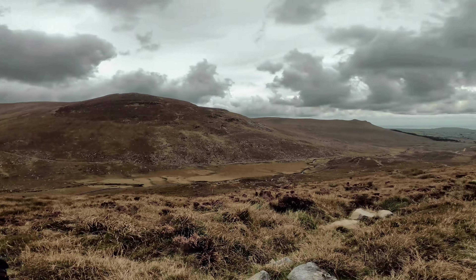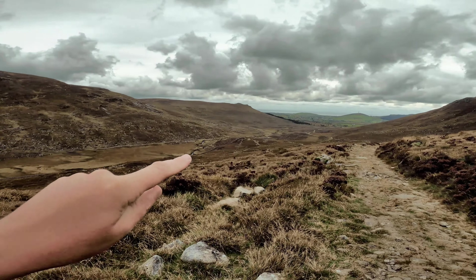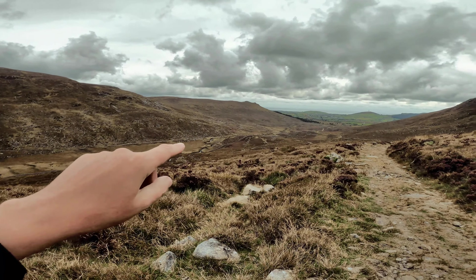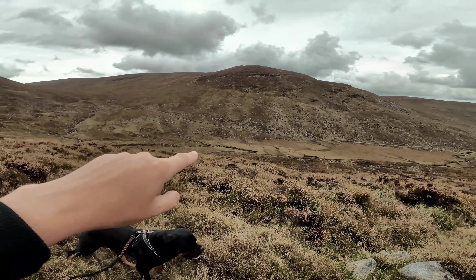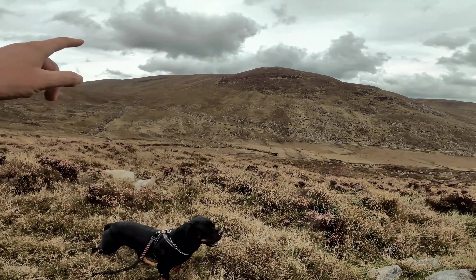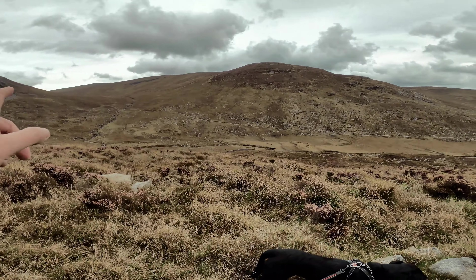We're nearing the top, so I just had to take a wee breather because I'm absolutely roasting. There's a wee group of hikers just down here under Pigeon Rock, and there's another group of hikers just on the path down here — they've just come down No Man's Land, basically down under the path, which is the way I'll probably go home.